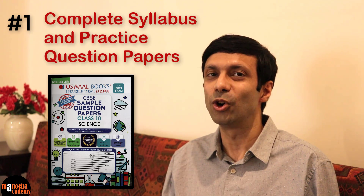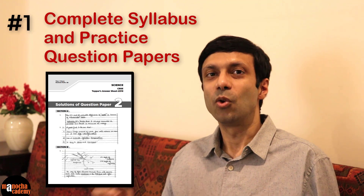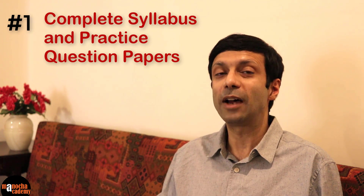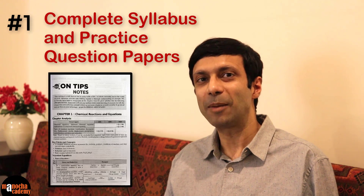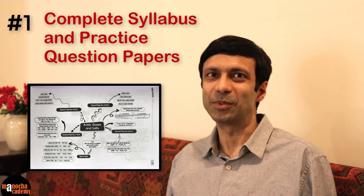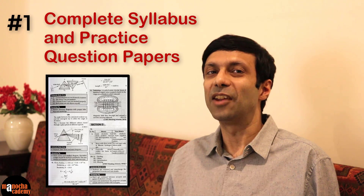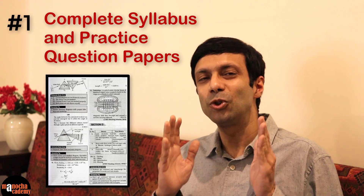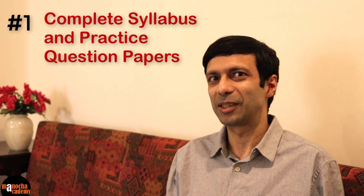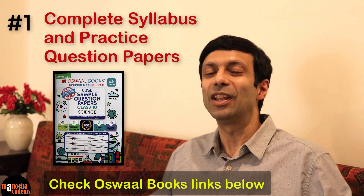Their questions are really good and they have model solutions and toppers answers, which will help you understand how to write a good answer in the exam. They also have chapter summary, mind maps and online support so you can quickly revise the chapter before your exams. I also like the answering tips and the commonly made errors given with the questions because that helps remind you not to make the same mistakes in the exams. So I highly recommend the Oswald science sample papers — I'll put the links below.